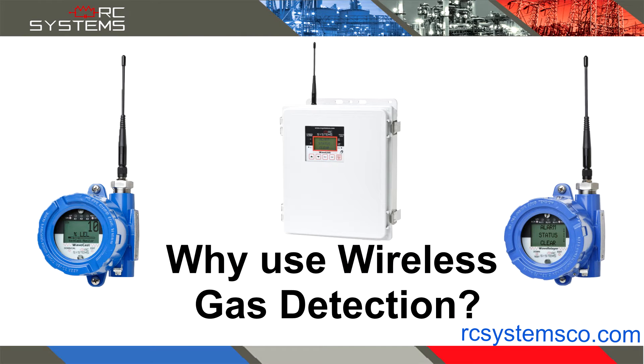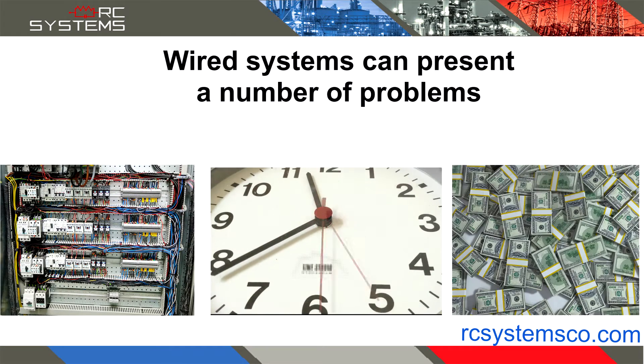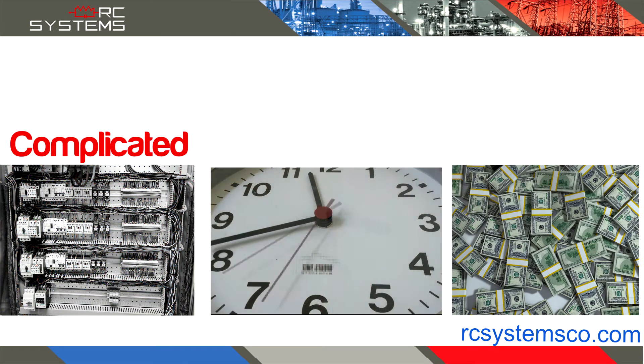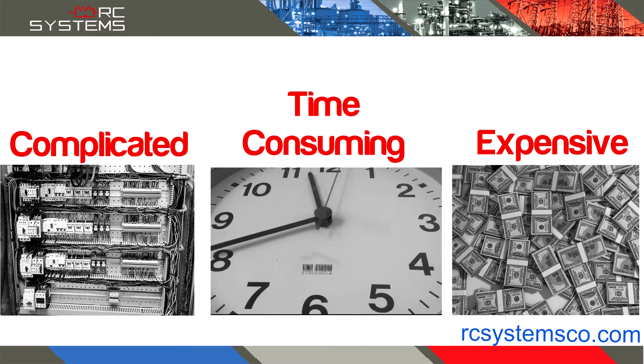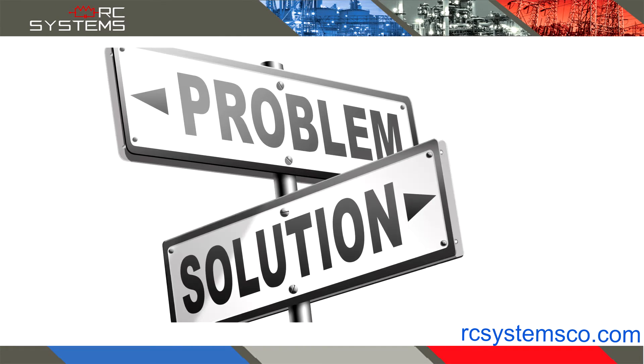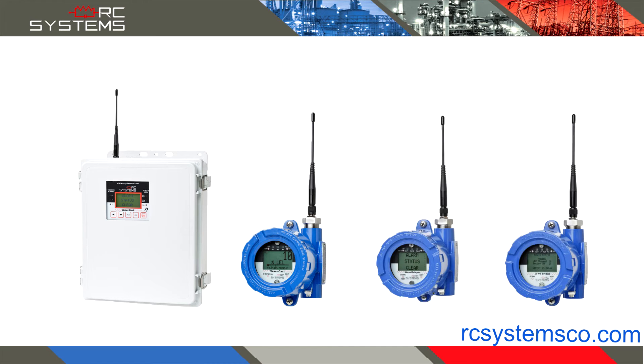Why use wireless gas detection? Wired systems can present a number of problems — they can be complicated, time-consuming, and very expensive. RC Systems provides solutions for these problems with our extensive line of WaveNet wireless controllers, gas detectors, and networking solutions.